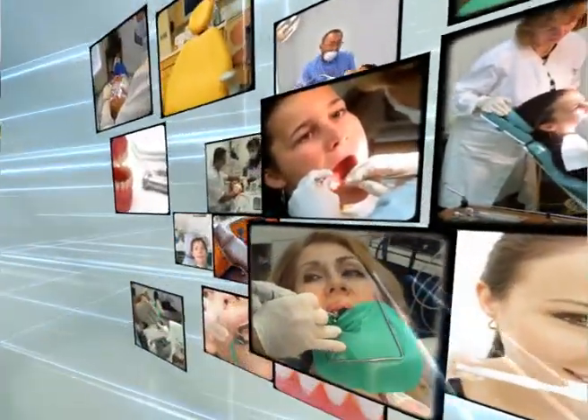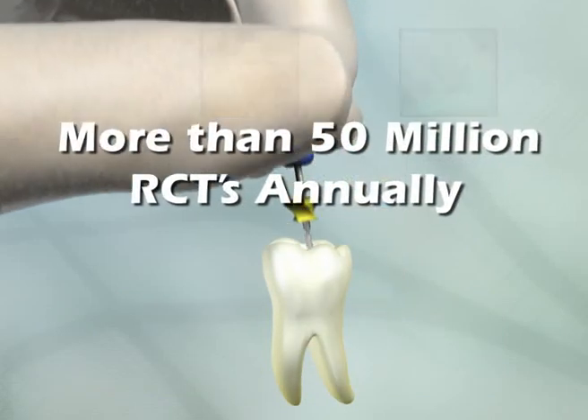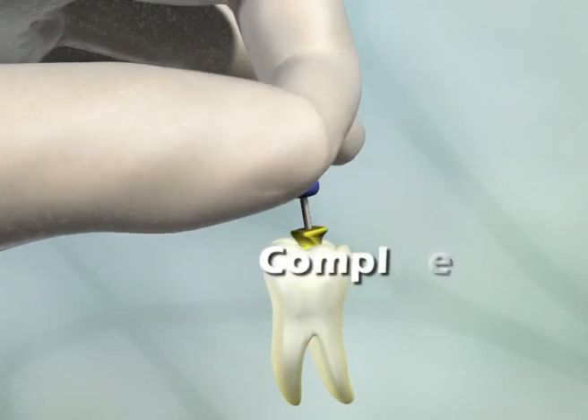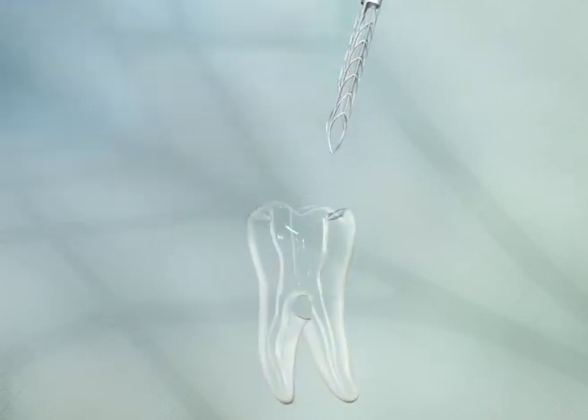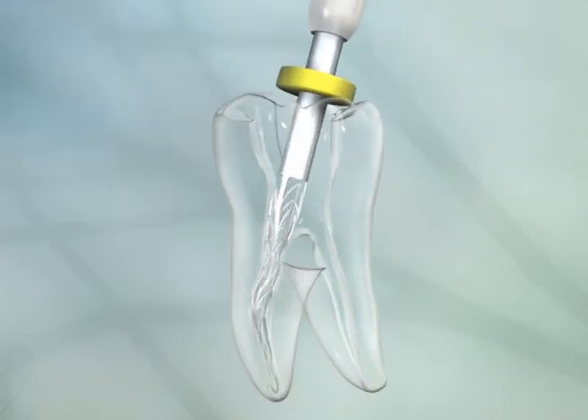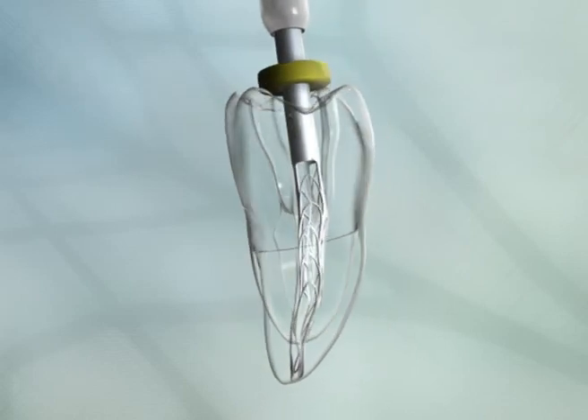The demand is huge and it's growing. Every year, dentists throughout the Western world perform more than 50 million root canal treatments. They're complex and time-consuming, and they don't always succeed. Now a cutting-edge breakthrough promises vastly improved results and clinical efficiency.